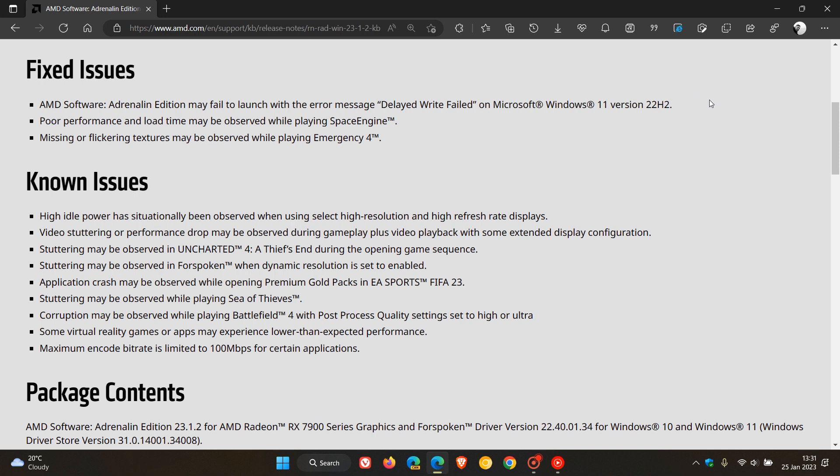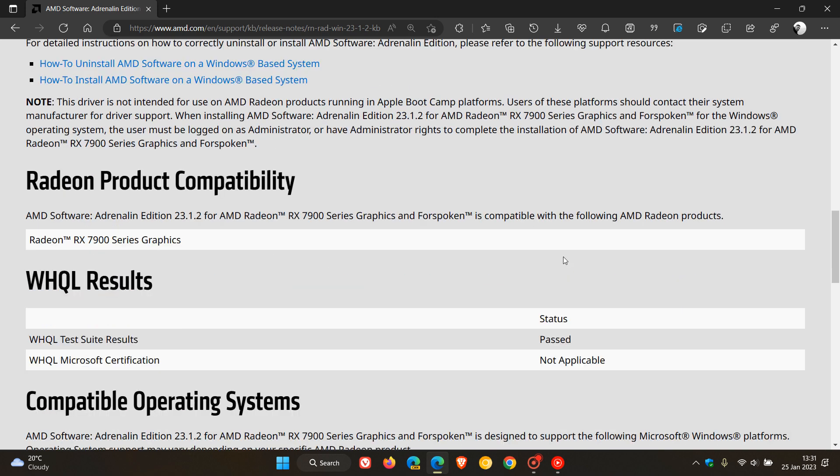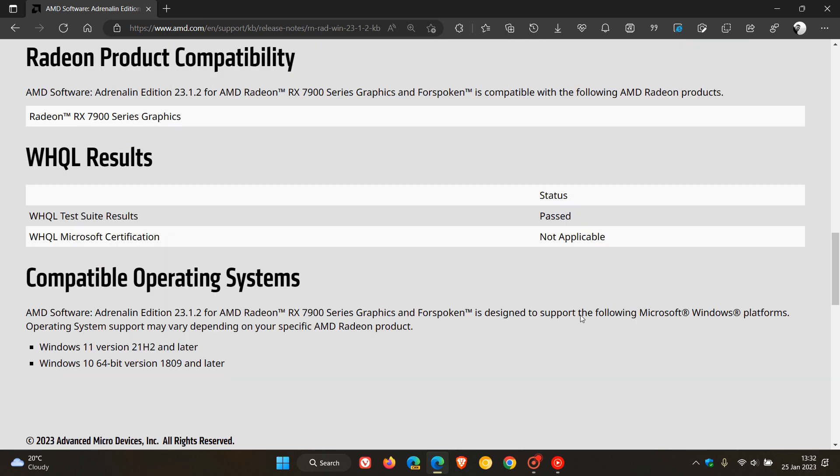If you're not experiencing the Delay Write Failed issue, then just ignore this update — I would suggest leaving it alone, as there are quite a lot of known issues. You can click the link here to download the latest driver. Under the WHQL results — WHQL being Windows Hardware Quality Labs — just note that it is not Microsoft WHQL certified, and it's rolling out for Windows 11 version 21H2 and later, and Windows 10 version 1809 or later.